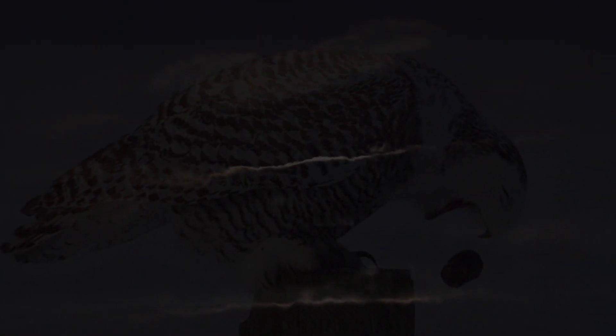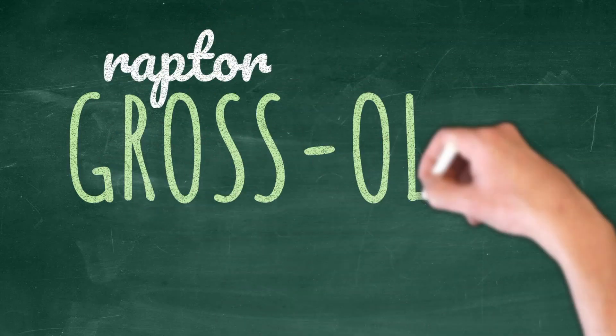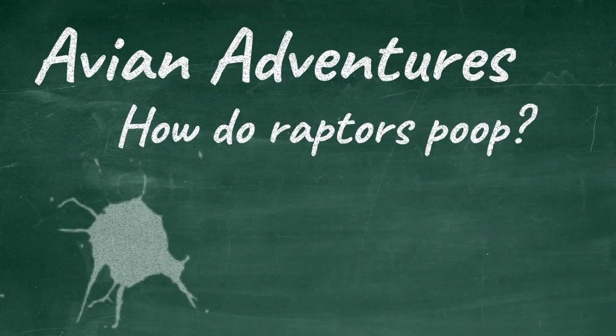It's the spooky time of year, and what better way to celebrate than talking about all the cool and icky adaptations that raptors have in order to survive. In this episode of Avian Adventures, be prepared to learn about the grossology of raptors as we answer the question: how do raptors poop?